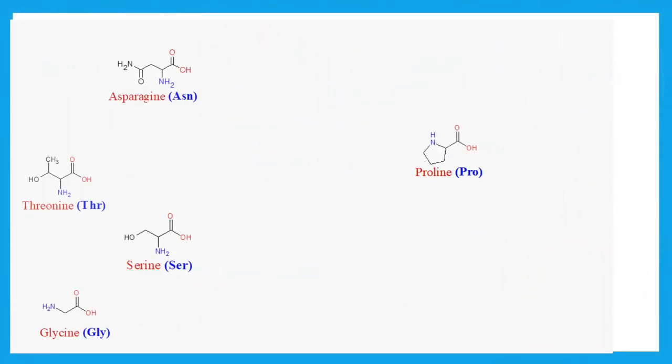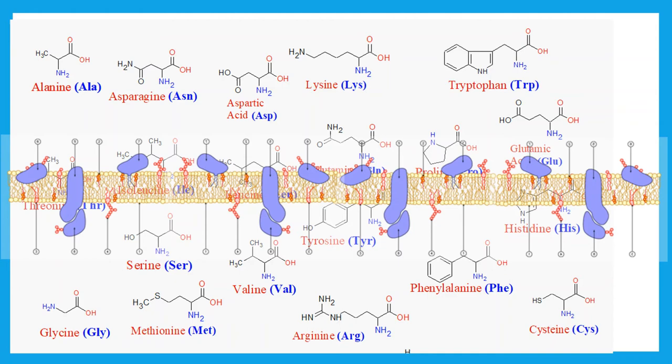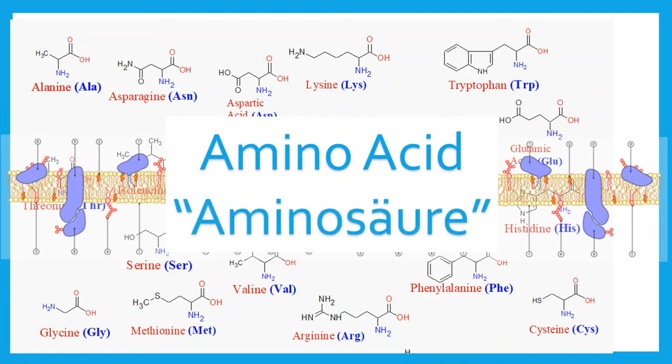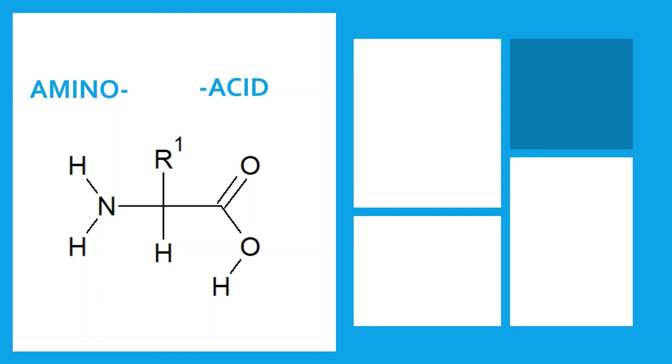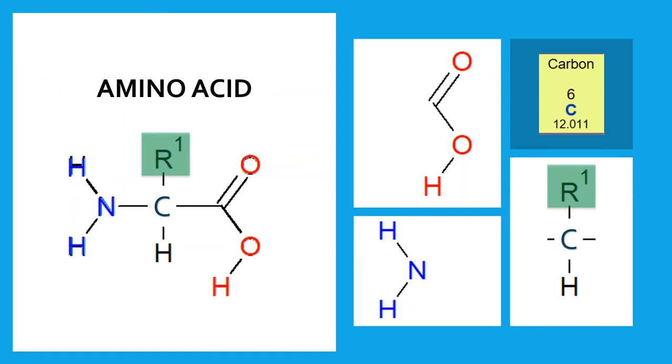Around the turn of the century, the link between amino acids and proteins was rapidly solidifying. The term amino acid itself was coined in 1898 from the German term Aminosäure, to formally group all hydrolyzed products into a single category. The name was derived from the common backbone that all amino acids share: a nitrogenous amino group and a carboxylic acid group bonded to a central carbon, from which a variable side chain branches out to give each amino acid its distinctive properties.